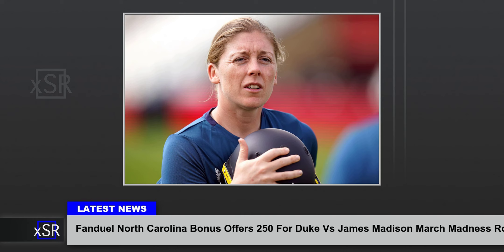FanDuel March Madness promo code in North Carolina — how to sign up. With online sports betting live in North Carolina since March 11 and March Madness upon us, new bettors can wager on the NCAA Tournament. Just click on any of our FanDuel promo code links and follow these steps: click on one of our FanDuel North Carolina March Madness promo code links and select Join Now. Complete the prompts to open a FanDuel account, submit all required information and proof of ID documents, and deposit at least $10 via your preferred payment method. No promo code is required. Bonus bets don't need to be used on a single wager and can be split up any way you like.